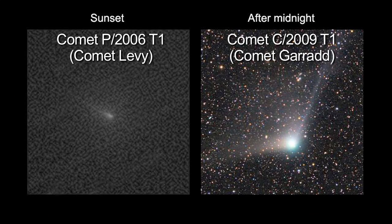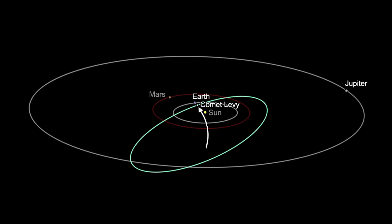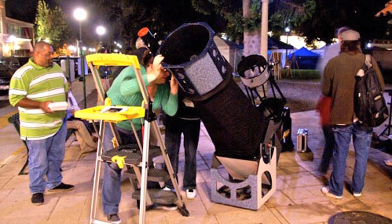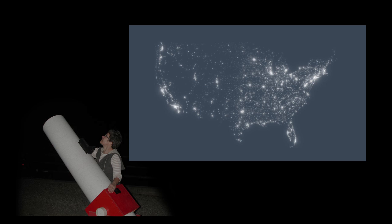Two comets, one visible at sunset and another after midnight, are worth a look through a telescope or binoculars. Comet Levy returns to our skies in its five-year, four-month orbit between Earth and Jupiter. Look for this faint comet below the constellations Orion and Lepus. Towards the end of the month, it'll be near the tail of Canis Major, the great dog. You'll have a better chance of seeing it through a telescope away from the city. Try around mid-month to avoid both light pollution and moonlight.